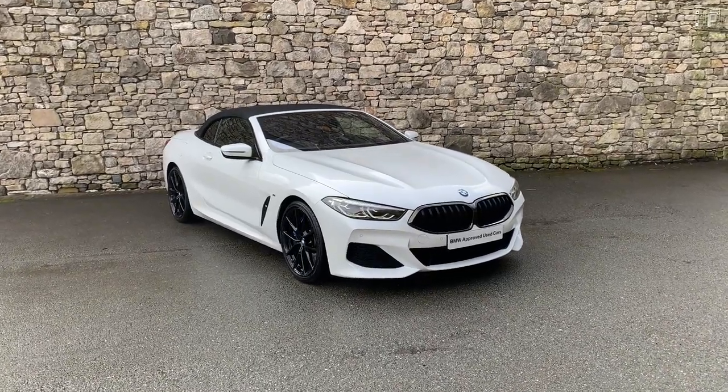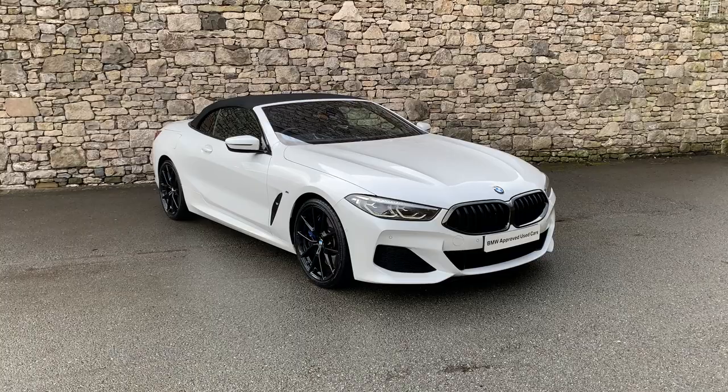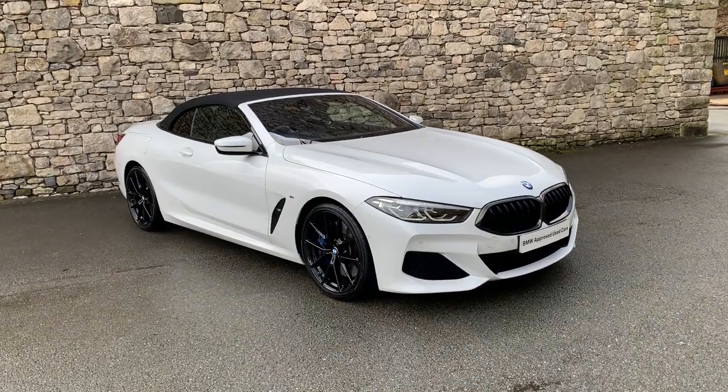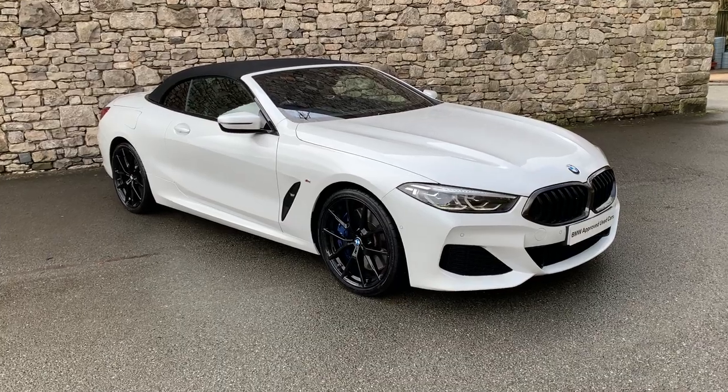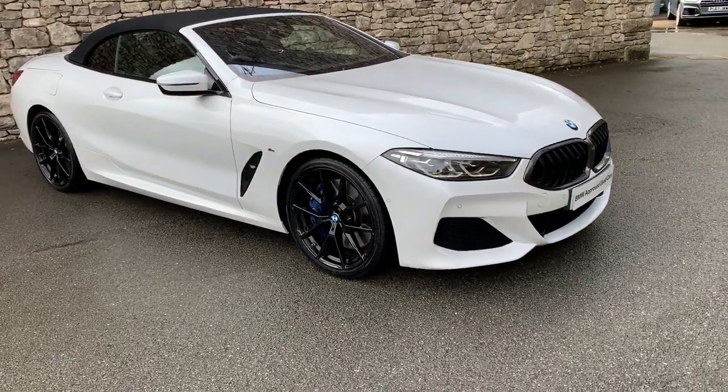Hello and welcome to Lloyd BMW South Lakes. Today we have this stunning BMW 8 Series — it's an 840d convertible, a 2019 car that's covered just less than 21,000 miles.